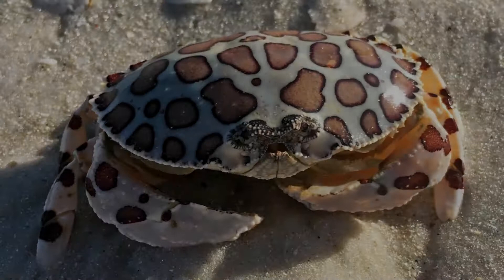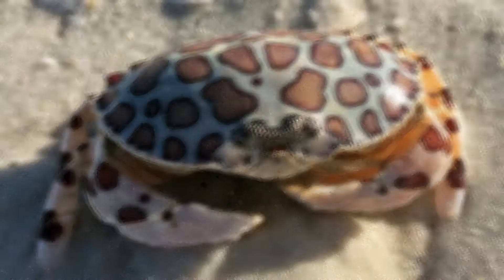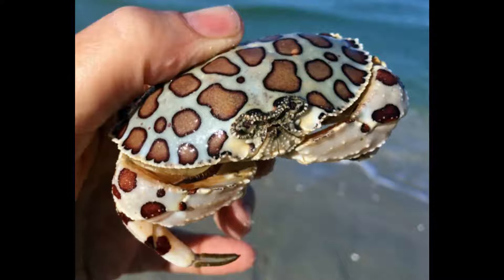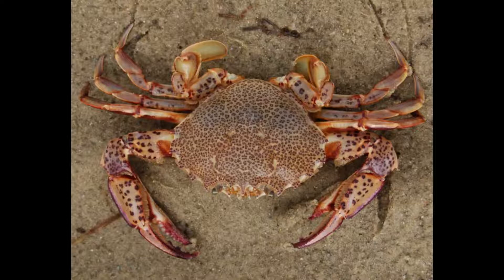Number six: the leopard crab, also known as the calico crab. The leopard crab has spots similar to those of a big cat. This coloration allows it to hide better in the sand as camouflage — much like military uniforms, a multi-colored print is harder to detect against a varied background. The leopard crab spends most of its time buried in the sand, making it virtually untraceable to predators.